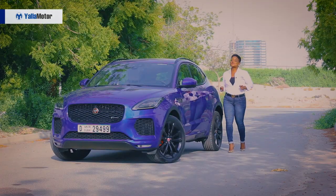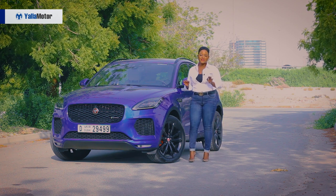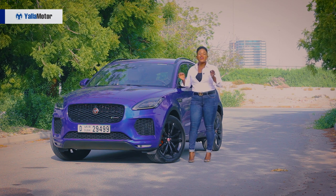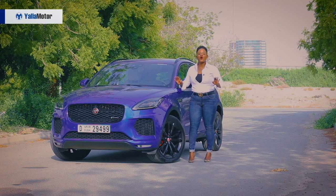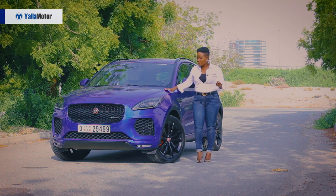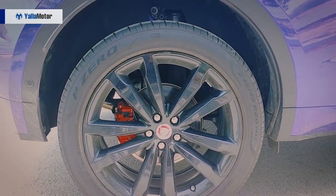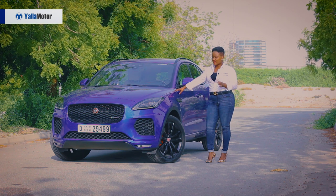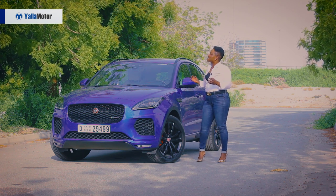Let's talk exterior. The most outstanding feature about this car is definitely its color. The electrifying magnetic blue will definitely leave you standing out on the busy Dubai roads. From the side, it comes fully packed with 20-inch wheels, and these wheels are packed into an alloy black rim.